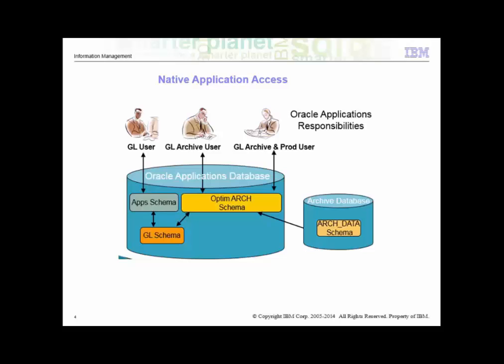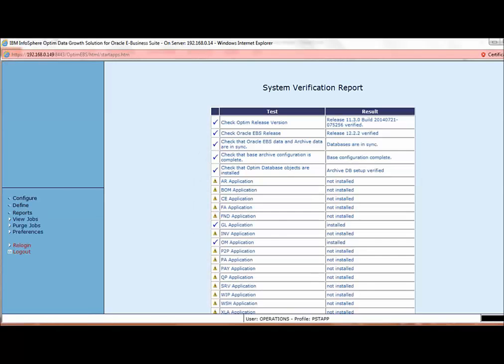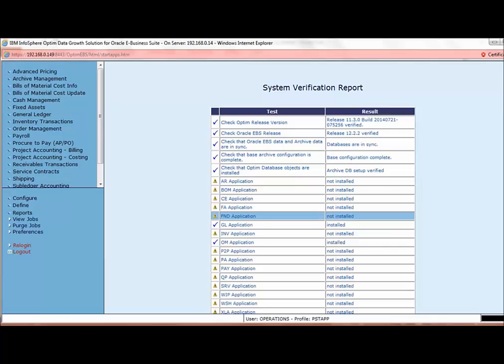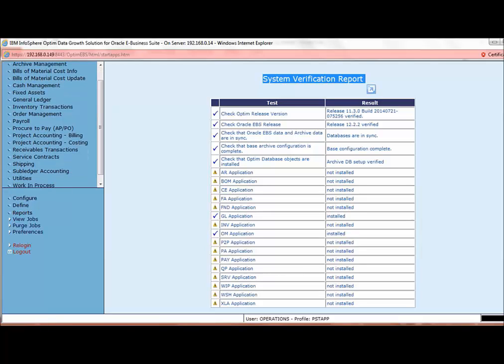Let's proceed to the product presentation. This is the Optum console for Oracle EBS. We are logging in with the credentials of Operations for the demo. Let us select the database as PST app. This leads us to the Optum workbench. The system verification report displayed in the center of the screen shows the list of Oracle IBIS modules whose solutions are available in Optum and the status of the same. Only the GL and OM applications have been installed and are active. For the demo's purpose, we will be looking at the GL module specifically.